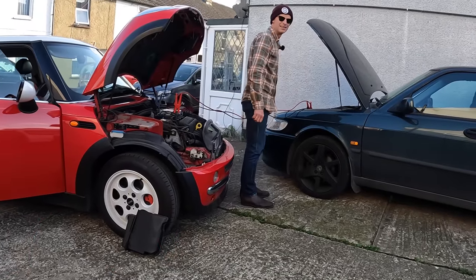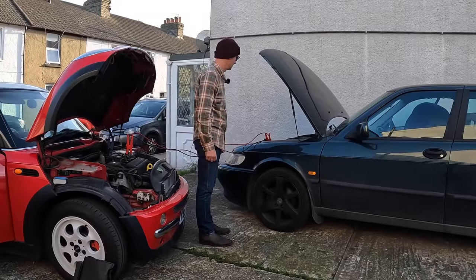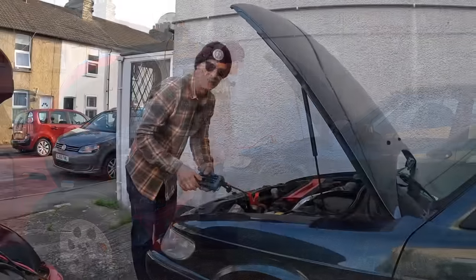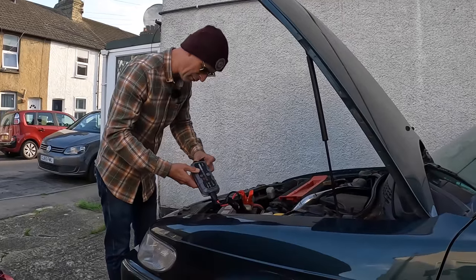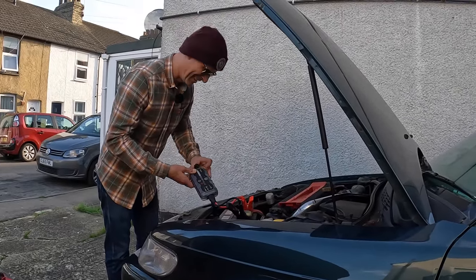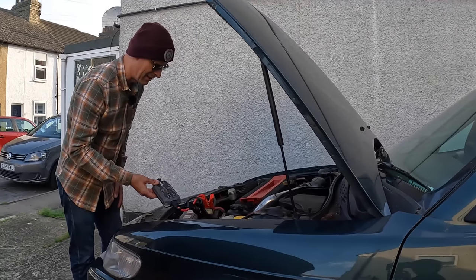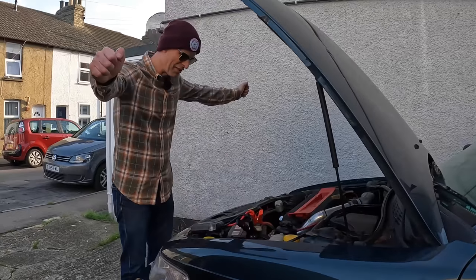Give it another whirl — please work. I've been back and got the Never Fail NoCo Boost Pack, so hopefully that'll give us enough woof to get this wagon wagging its tail. The car is alive!